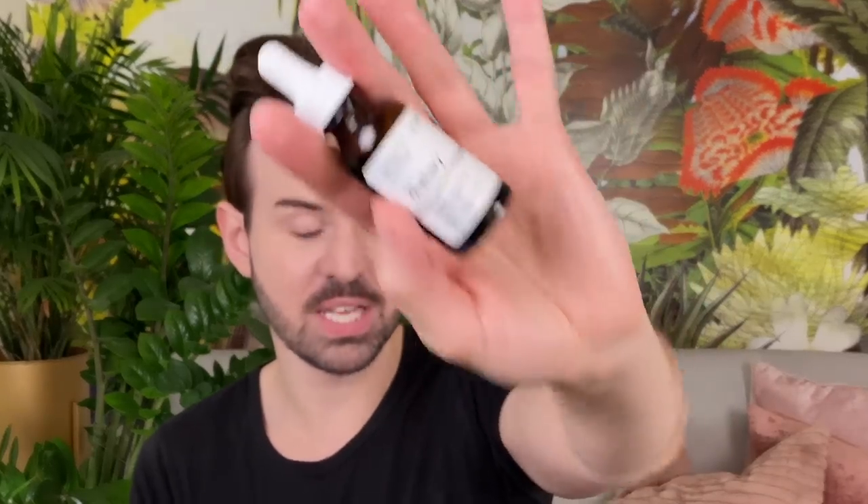Another active that I find so damn amazing for the price and the way it is formulated is simply the Buffet plus Copper Peptides. I already have a whole video dedicated to peptides for anti-aging. Do I think they are a must-have, gold-standard ingredient? No, they are not.